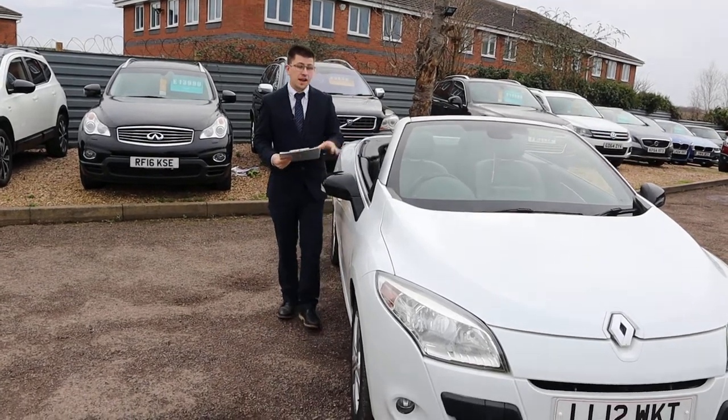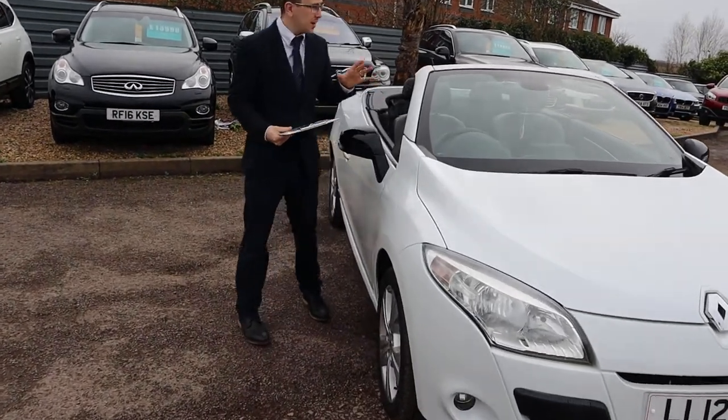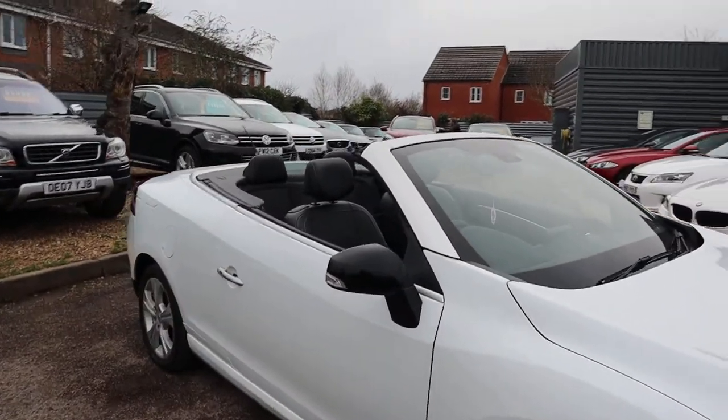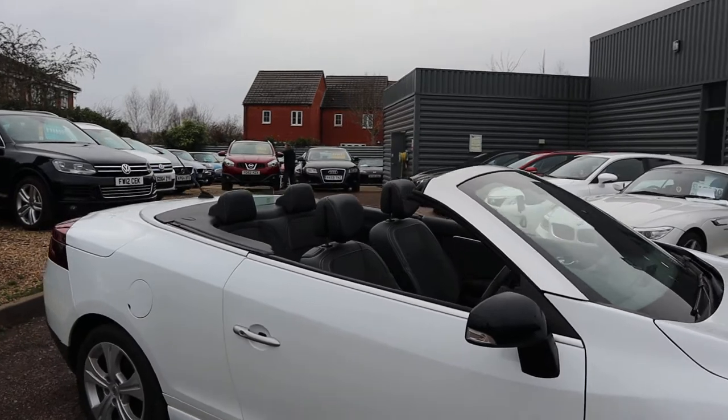Welcome to Country Car, my name's Tom. Here we have a really stunning Renault Megane convertible. We're going to give you a walk around the car today and show you a few of the features and the general condition of it.